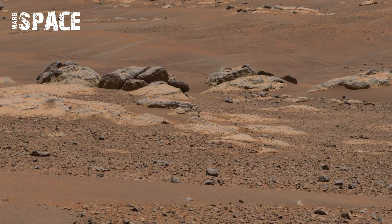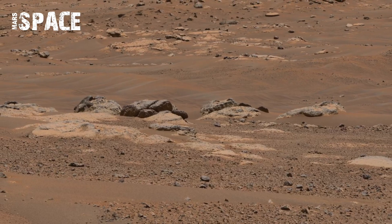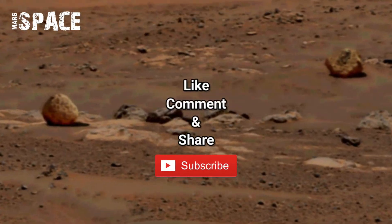Everything feels alien yet strangely familiar. This stunning view reminds us Mars is not just another planet — it's our next home.